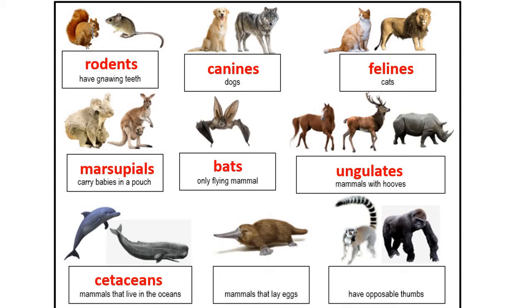Our seventh group is called cetaceans. Cetaceans are basically all the mammals that live entirely in the ocean — that includes dolphins, whales, and porpoises. The eighth group is called monotremes, which are unique in that they actually reproduce by laying eggs. The main example is the duck-billed platypus, and another is the spiny anteater, also called an echidna.